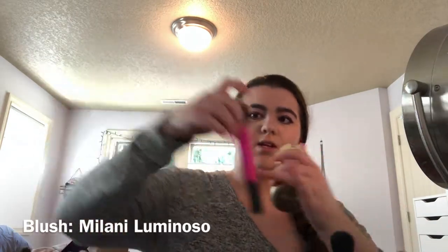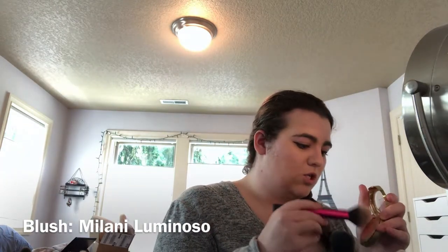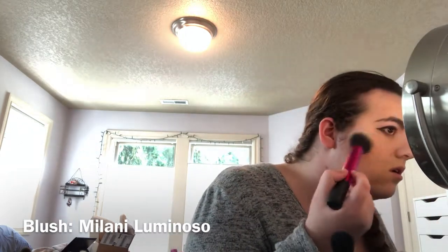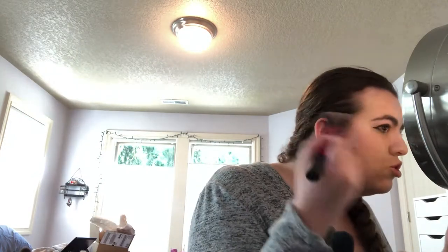I'm using the Real Techniques Multi-Task Brush, just kind of tapping and then swooshing it across.